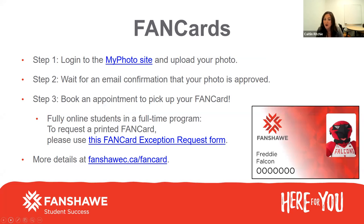So the first thing is your fan card. If you haven't done so already, please take some time in the next couple of weeks to upload your photo for your fan card. If you go to the My Photo site, there are instructions on how you can upload your photo, and once it's approved, you'll get an email confirmation and you can come pick it up anytime once you arrive in Canada.